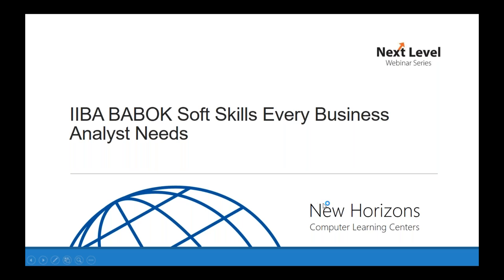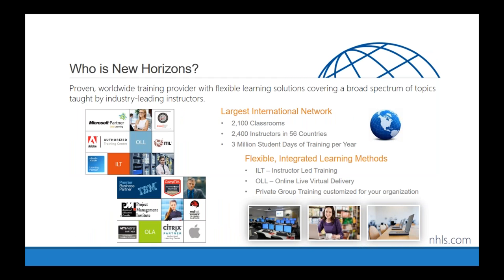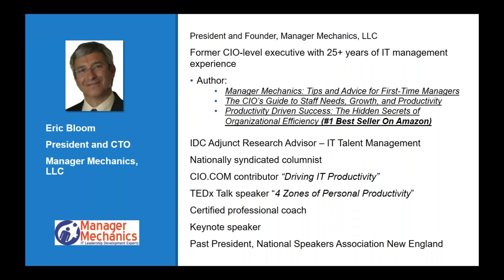Good morning, good afternoon everyone, and thank you for attending today's webinar. My name is Cindy Velazquez, I am the marketing coordinator at New Horizons in Chicago, and I will be your MC today. If you have any questions throughout the webinar, please feel free to put them in the chat window and we'll respond. Today's webinar is entitled 'Back Soft Skills Every Business Analyst Needs.'